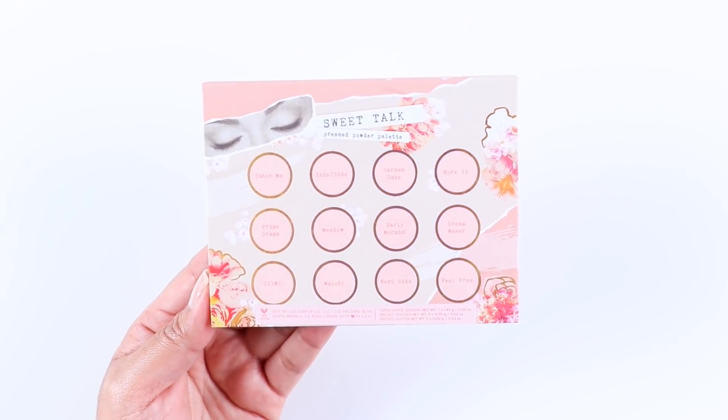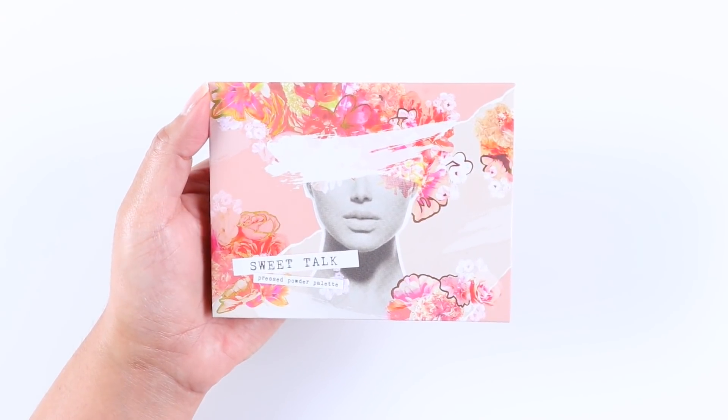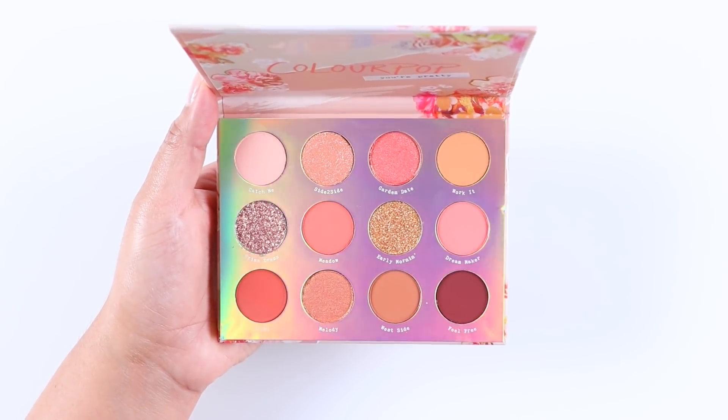I'm going to be honest and say that I purchased this palette because of the packaging. I thought this was actually a warm neutral palette, but it's actually a coral peachy color story, which I'm very happy with because I love peachy eyeshadows.